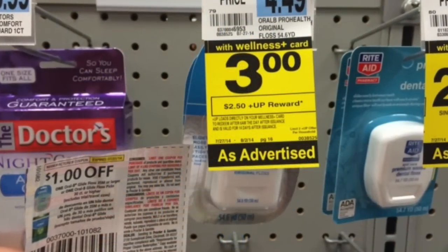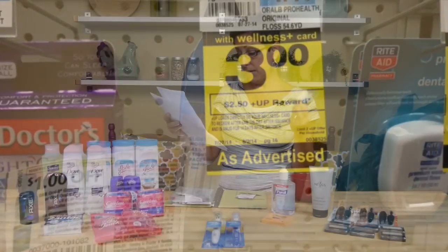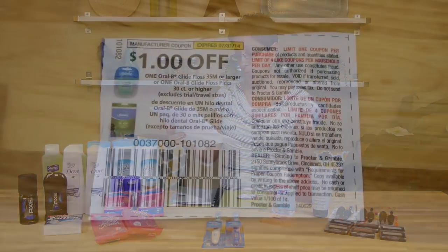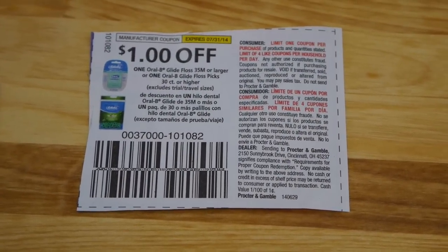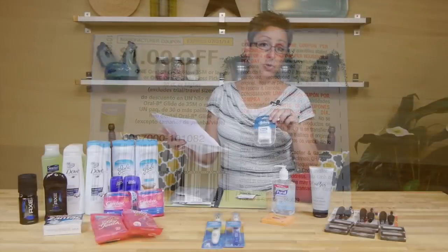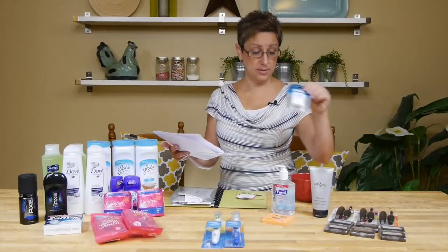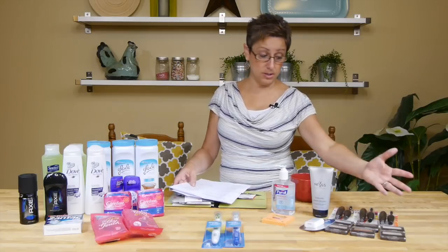There is another deal on Oral-B Glide floss or Crest 3D White toothpaste — they are on sale for $3. There's a $1 coupon for the Oral-B and a $0.50 coupon for the Crest toothpaste. I did the Oral-B: $1 coupon, pay $2, and you get a $2.50 Up Reward — so that's a $0.50 money maker. Really great deals at Rite Aid this week!